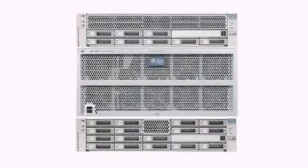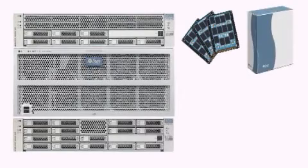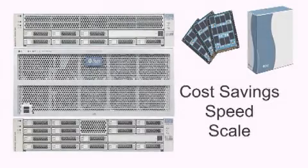Based on industry standard architectures and an open platform, the 7000 series of Unified Storage Systems provide enterprise-class storage with breakthrough cost savings, speed, and scale.